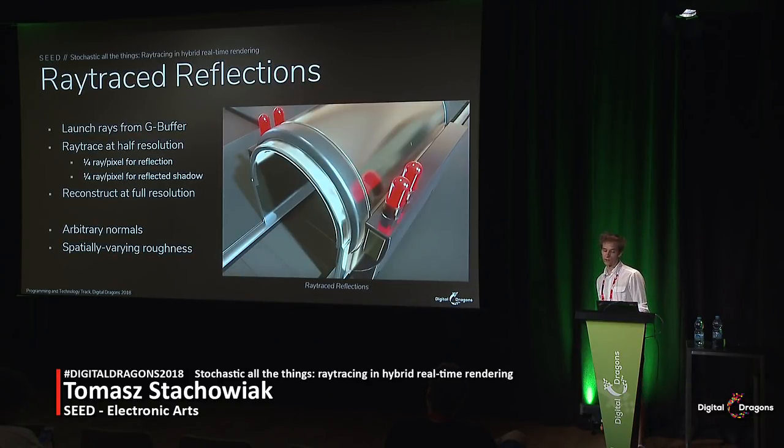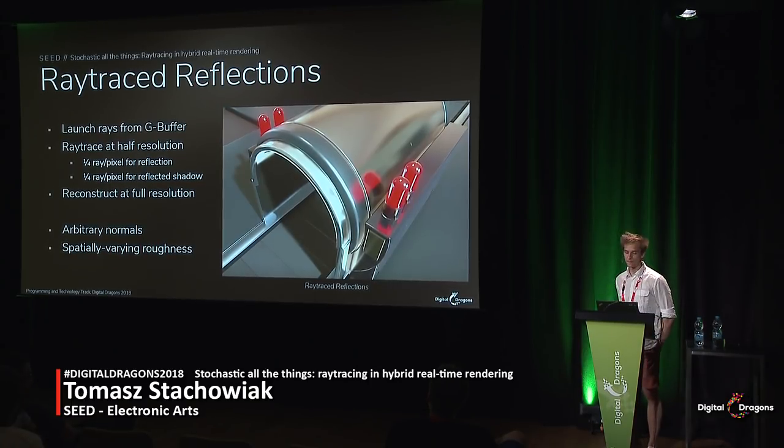The first domain we explored was reflections. We shoot rays from the G-buffer using position, normal, and other information. We shoot them at half resolution, meaning that for every four pixels there is a single reflection ray. And usually when you have a hit point, that point needs shadowing as well, meaning we trace another ray, bringing it up to a total of one and a half rays per pixel. We can actually get quite a lot from that if we apply reconstruction and filtering, running a multi-stage algorithm which denoises the reflections and brings them up to full resolution.